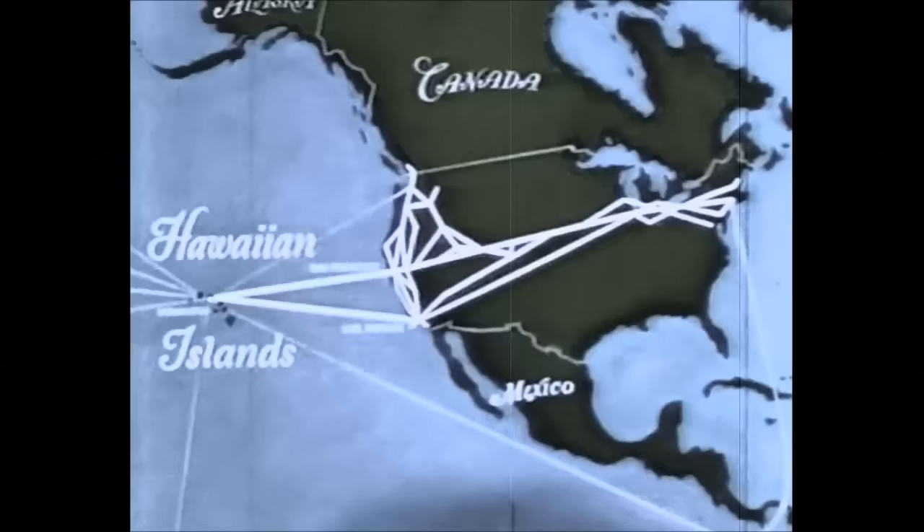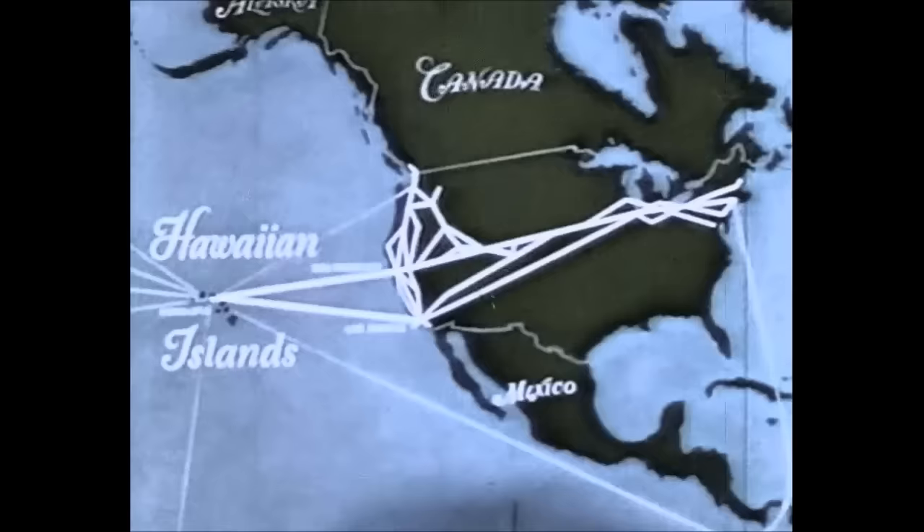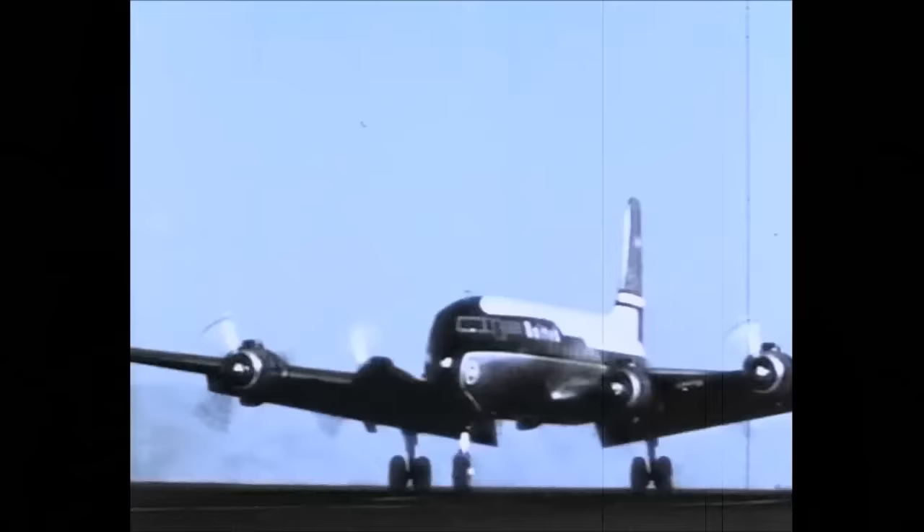Once too remote for all but a handful of visitors, today there's a new highway to Hawaii — United Airlines' mainline airway, which brings these magic islands as close as your next-door neighbor. From 75 mainland cities, United's DC-6 mainliners converge on California, the real starting point of your Hawaiian holiday.